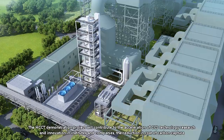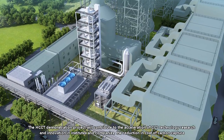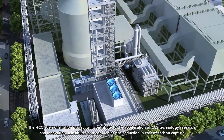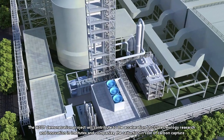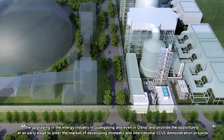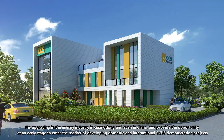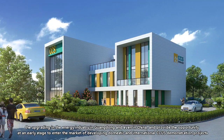The HCCT demonstration project will contribute to the acceleration of CCS technology research and innovation in institutes and companies, the reduction in cost of carbon capture, the upgrading of the energy industry in Guangdong and even in China, and provide the opportunity at an early stage to enter the market of developing domestic and international CCUS demonstration projects.